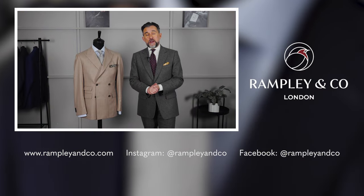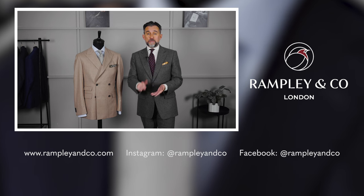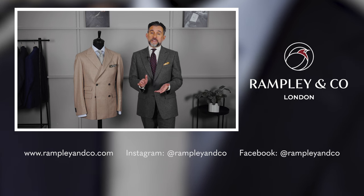A final thought on wearing lighter colours in winter: they look best on dry, bright days. If it's really rainy and a bit muddy, you might want to stick to darker shades. Thanks for watching. I hope we've inspired you to try some lighter colours in the cooler months. Any questions, put them in the comments below, and don't forget to subscribe.